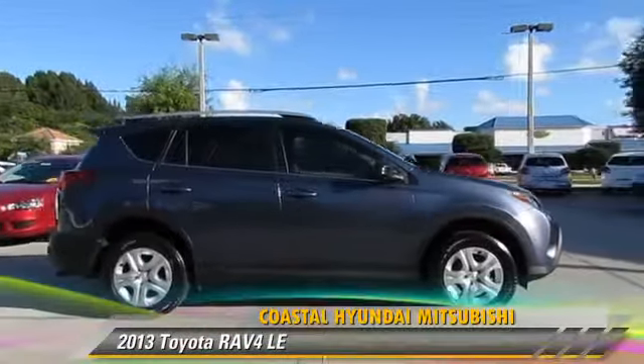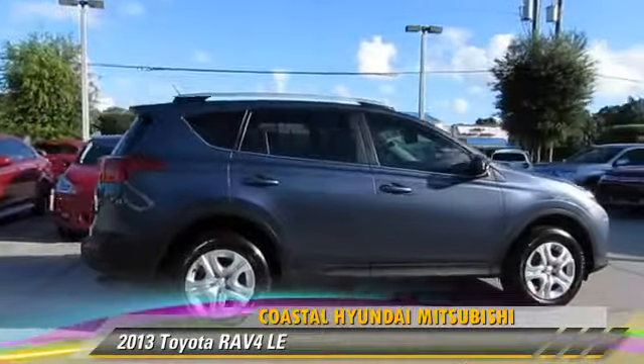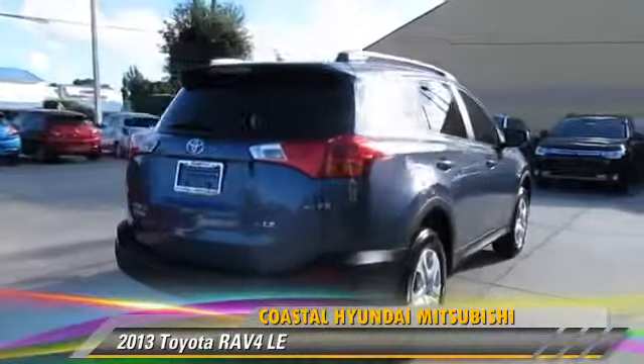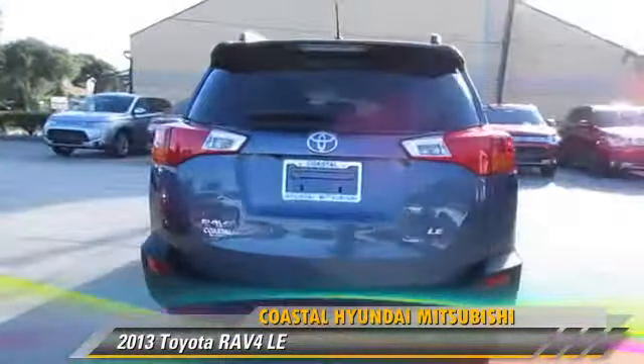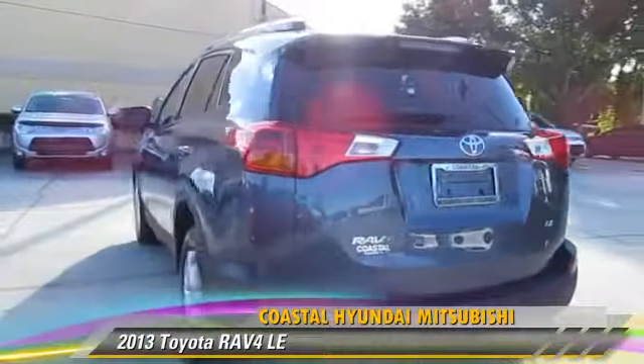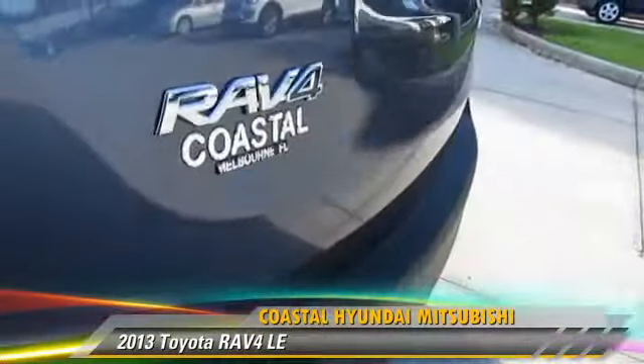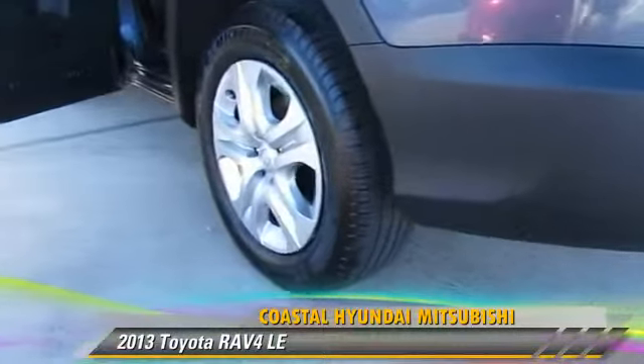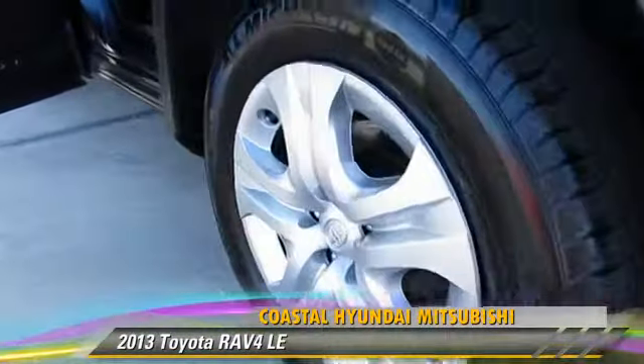The 2013 Toyota RAV4, powered by a 2.5-liter four-cylinder engine with an automatic transmission. This vehicle has fewer than 15,000 miles on the odometer and is well-equipped. This Toyota features power steering, powered door locks, and tilt wheel.